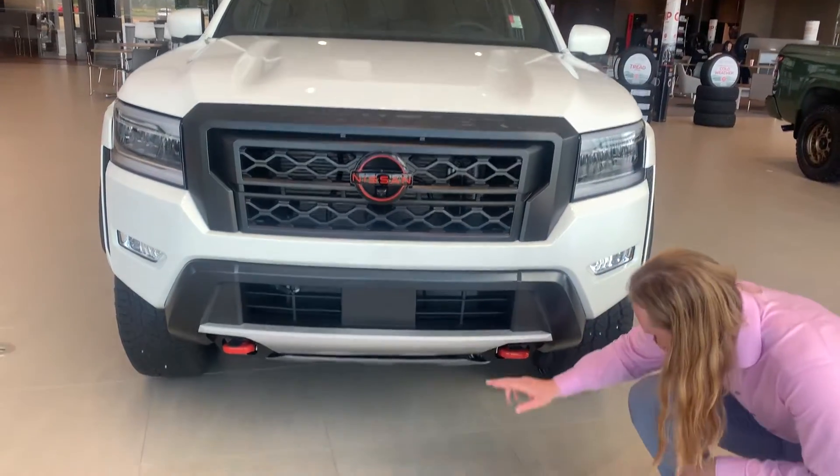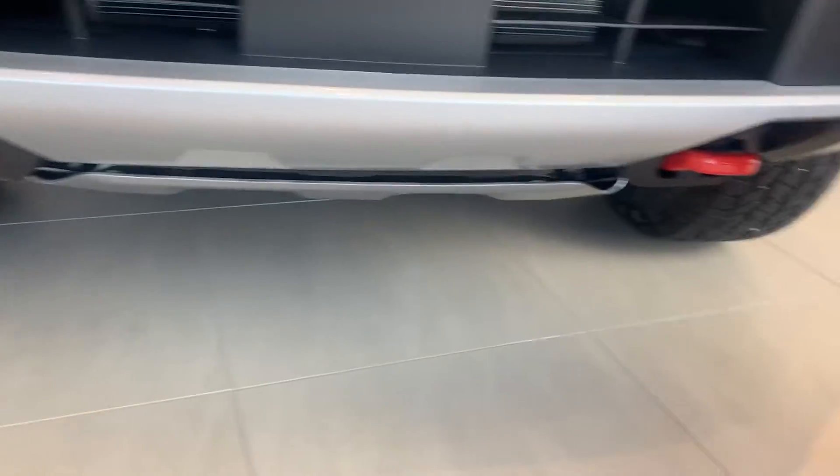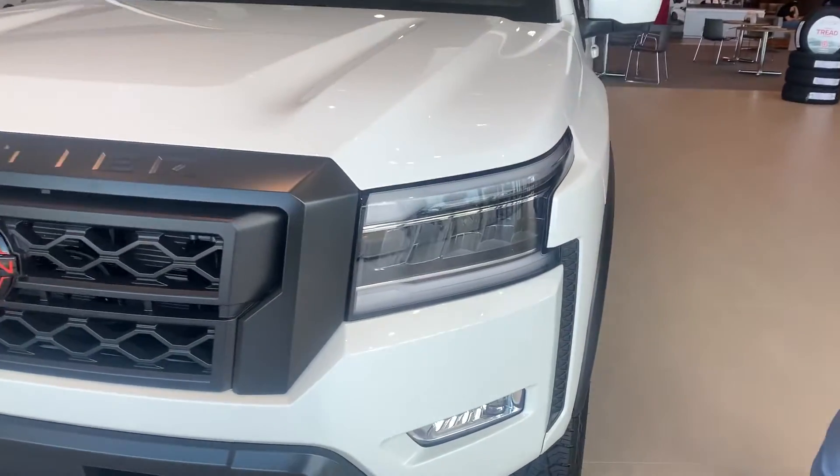We also have the lava red tow hooks on the Pro 4X as well as this skid plate here. They do come with a block heater as well. We've got your LED headlights, daytime running lights and fog lights.